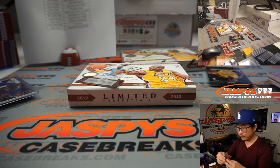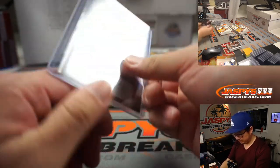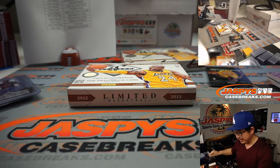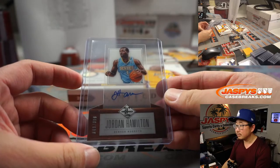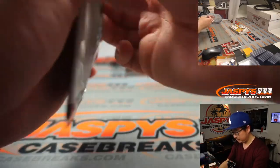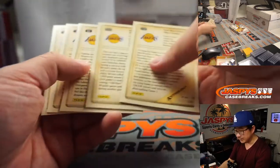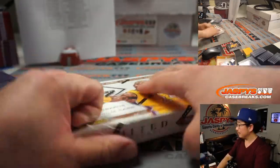Last Vaught Mojo. Jordan Hamilton die-cut autograph for Denver — that's gonna go to Brian Frank, 43 out of 399. RIP Kobe — definitely missed this guy.